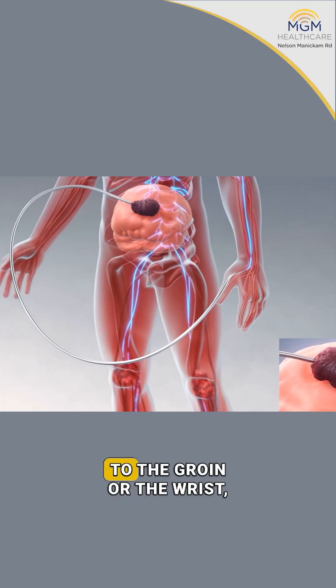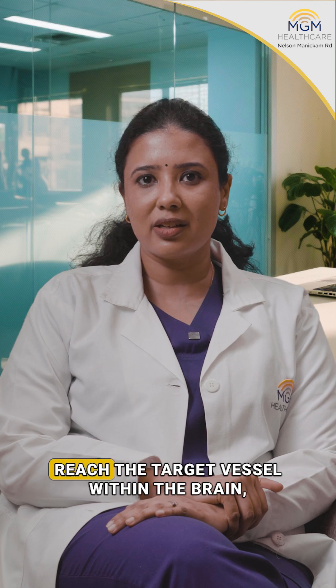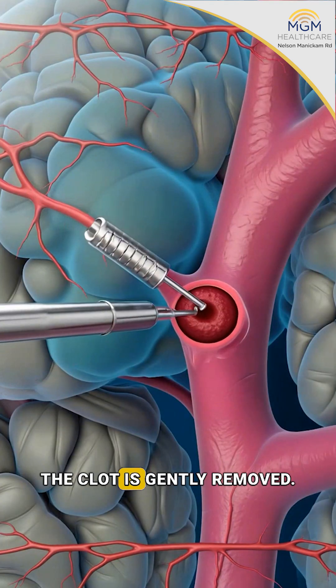The approach is usually to the groin or the wrist, where a catheter is threaded through the blood vessels of the body to reach the target vessel within the brain which is blocked, and using a stent retriever or an aspiration catheter, the clot is gently removed.